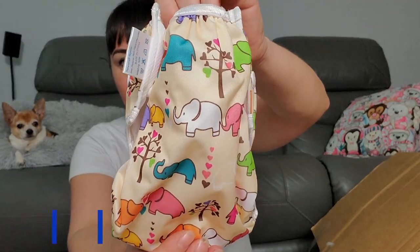Next we have a cute little thing — oh it's a baby swim diaper! I thought it was a dog outfit. This goes on top of the regular diaper when swimming. I don't have kids so I don't really know.